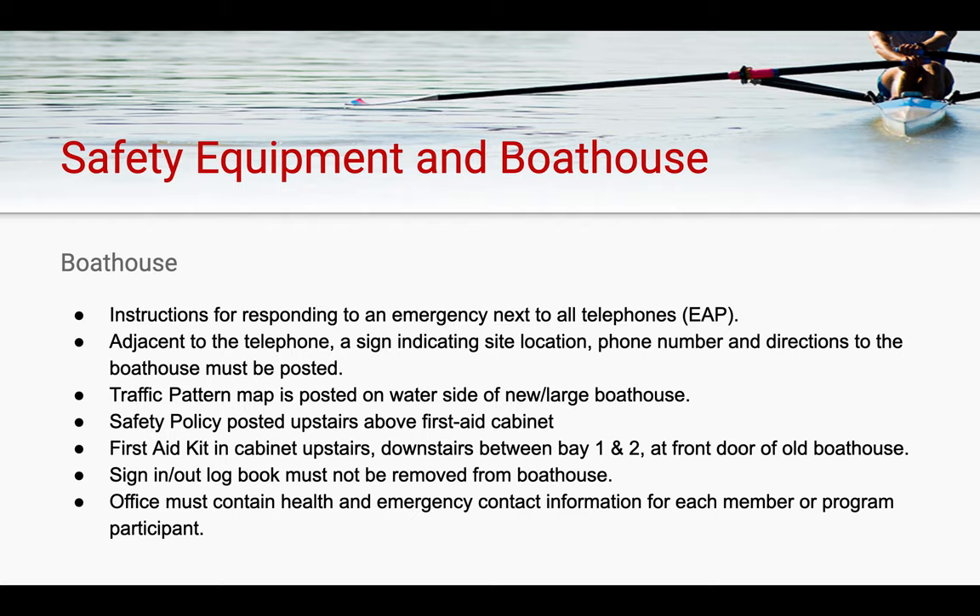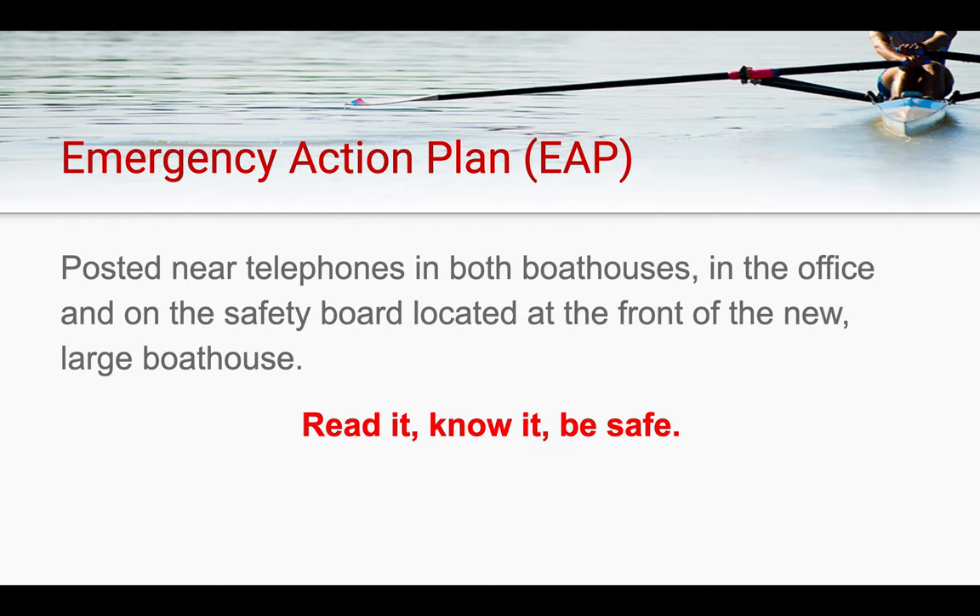At the boathouse, instructions for responding to an emergency situation are located next to all telephones. Telephones are located between bays 1 and 2 on the water side of the boathouse, as well as in the office. Traffic pattern maps are posted on the water side of the large boathouse. Safety policies and procedures are upstairs in the first aid cabinet in the office. The emergency action plan is posted near telephones in both boathouses, in the office, and on the safety board located at the front of the new boathouse upstairs. It is everyone's responsibility to read it, know it, and be able to act upon it should a situation arise at the club.